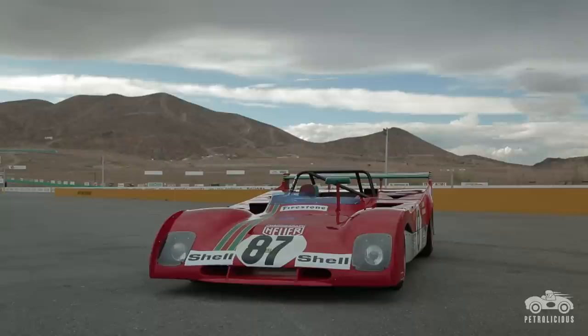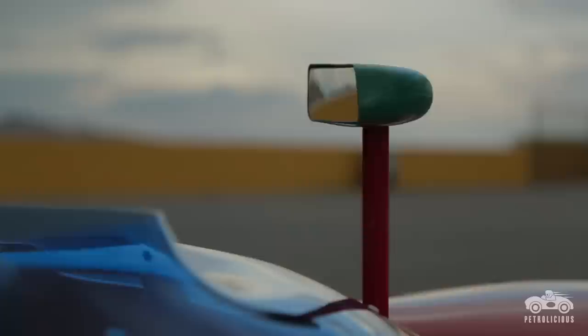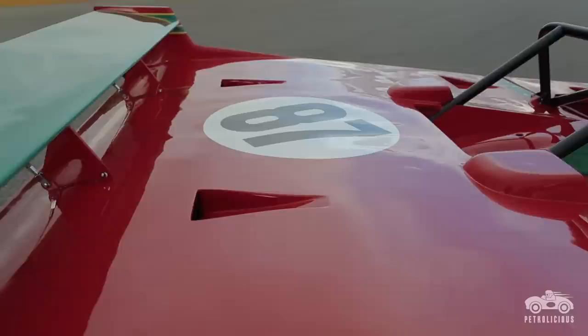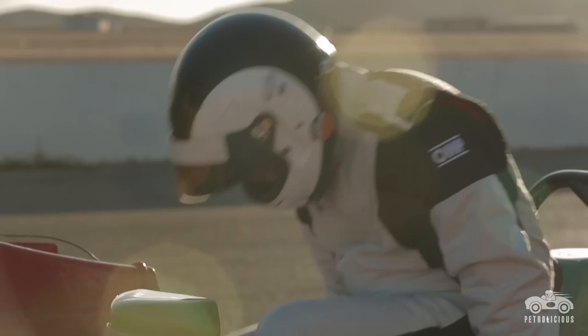My name's Steven Reed, and the car we're looking at is a 312 PB 1972 car. It was raced in the European circuits. It won the Sebring, it won the Daytona Six Hours, Brands Hatch, Watkins Glen, and Nürburgring. It won most of the races it had in Europe. At the end of the 1974 season, it was the end of sports prototype racing for Ferrari, and so it is really the last of a Ferrari prototype sports racing car.